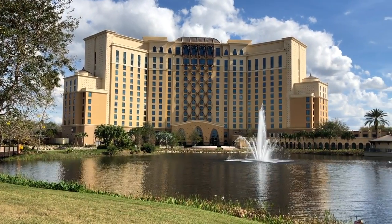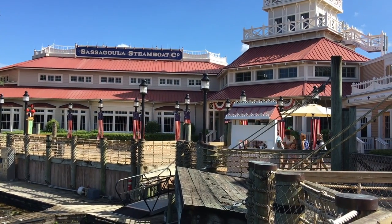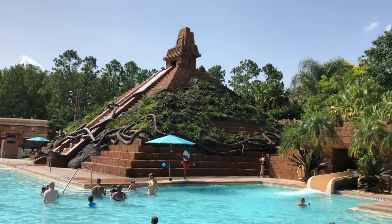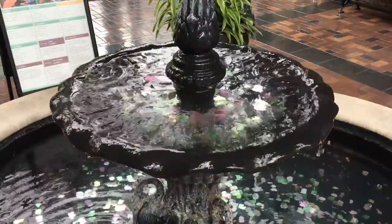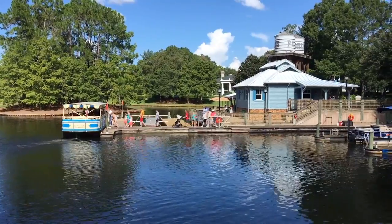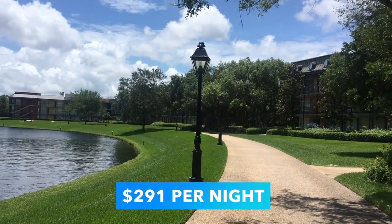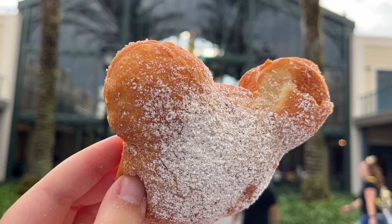Moving on to moderate resorts — these offer mid-level amenities at mid-level prices, sort of the Goldilocks of Disney World hotels. Don't let the moderate title fool you though; moderate resorts can provide some of the best Disney hotel experiences at a much more affordable price point than deluxe resorts. Some of the cheapest moderate rooms can be found at Disney's Port Orleans French Quarter and Riverside, both just a boat ride away from the Disney Springs Shopping District. A standard room at the French Quarter will cost you around $291 per night — just a little more than Art of Animation — and you'll be within walking distance to beignets.